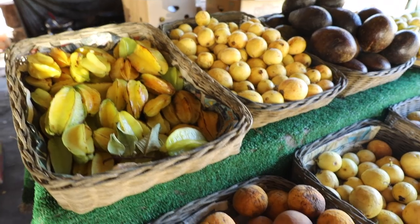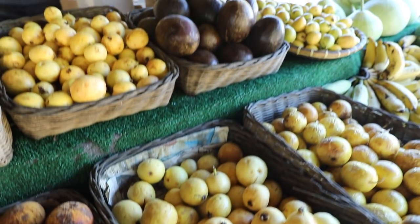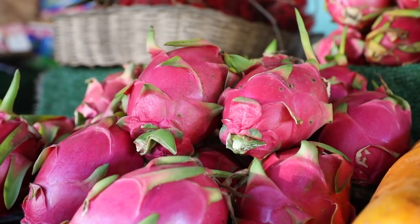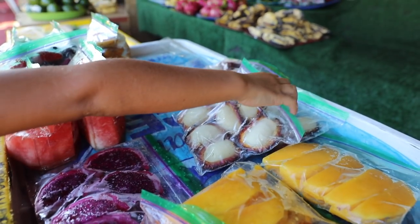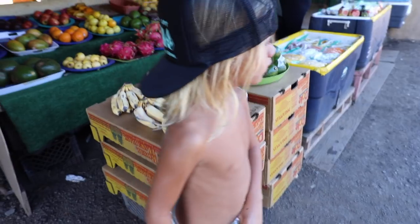Hello! I thought I would bring you into our morning routine at the Hanneman home. Sometimes we go to the fruit stand if there's no school. My kids love to help pick out some things and Ira just loves rambutan, so we always get a bag — it's a little treat.